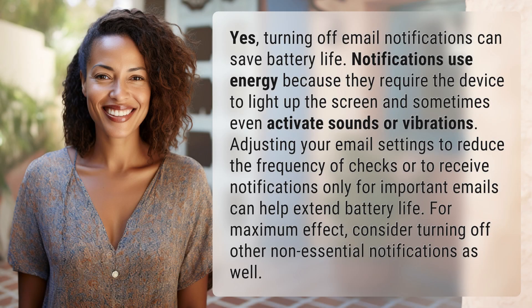Turning off email notifications can save battery life. Notifications use energy because they require the device to light up the screen and sometimes even activate sounds or vibrations. Adjusting your email settings to reduce the frequency of checks or to receive notifications only for important emails can help.